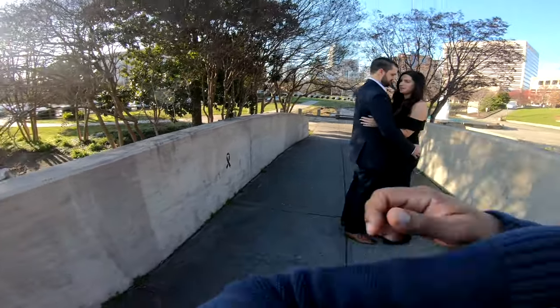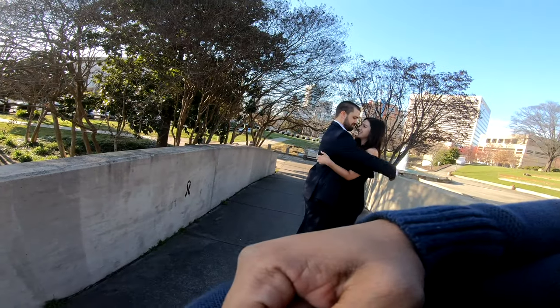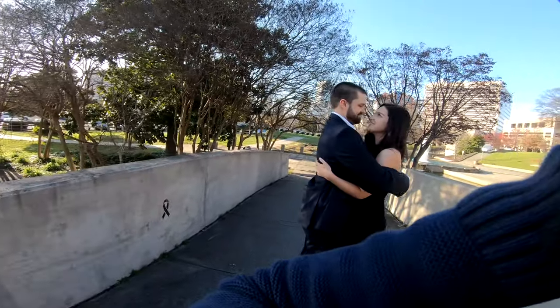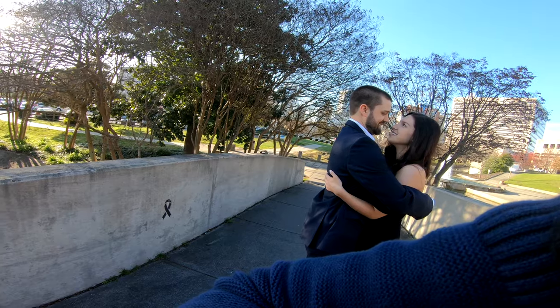Hold her nice and tight over the top. One more step back to my left. Right there. So hug her from the top. There it is. Beautiful. One more head to head.